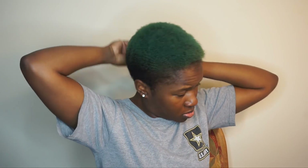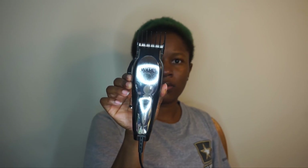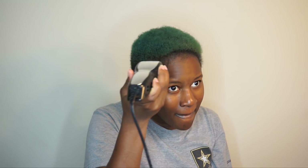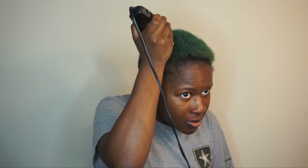Alright, jumping right in — you can see my afro here and I'm just taking my pick and picking it out to make sure there are no tangles. Next I'm taking the clippers and I put a number three guard on. This is my first time ever even holding clippers in my hand, so I was so nervous. I started going in with the number three guard but it wasn't really cutting anything.